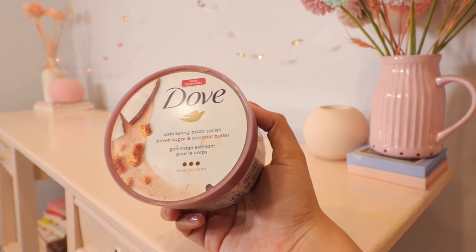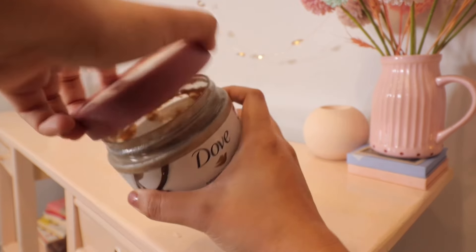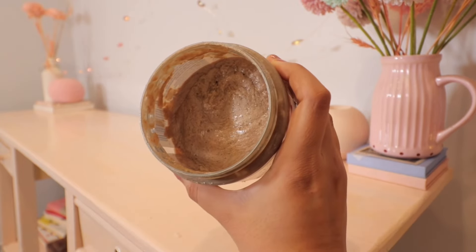Next I have this one from Dub — their Exfoliating Body Polish with brown sugar and coconut butter. I've tried many body scrubs from Dub and this is the best variant. The smell is so good, it's so creamy, and it makes my skin so soft. I love the texture — it doesn't only have sugar granules, it also has walnut or coconut shells, so be gentle when you rub it on your body.